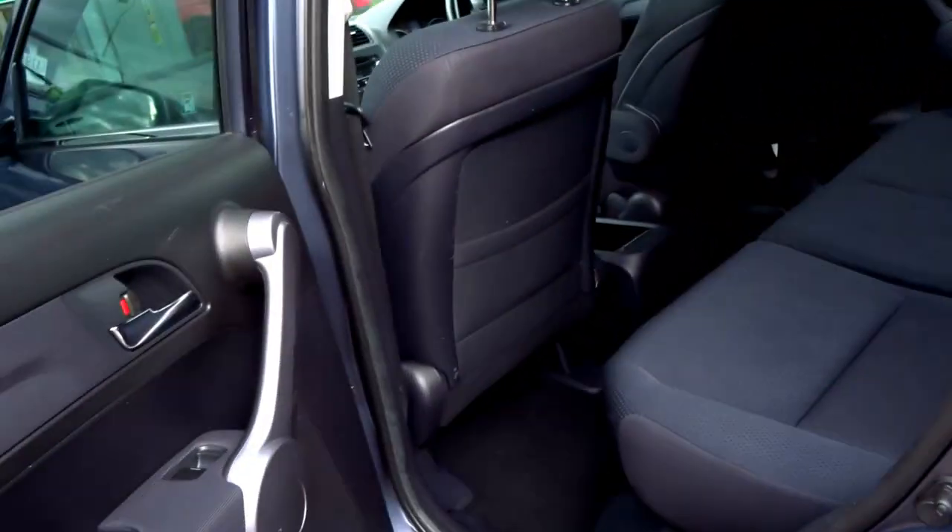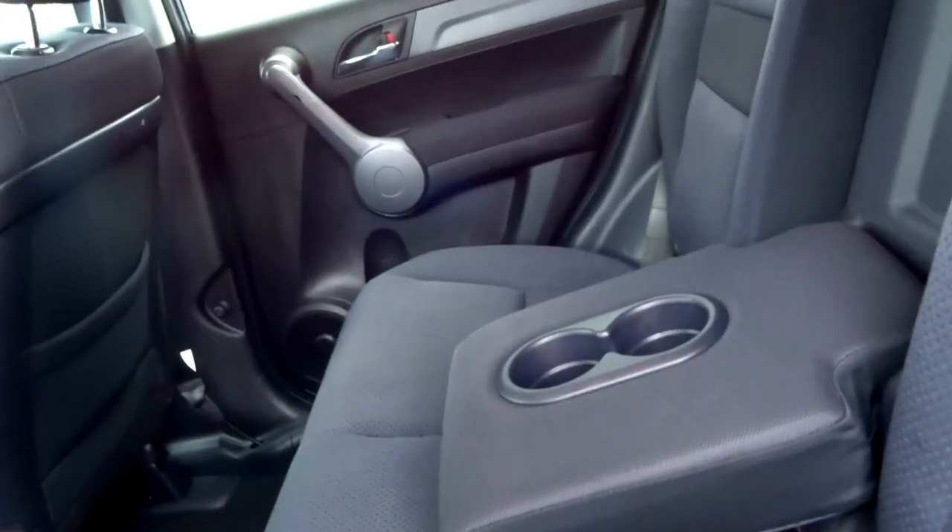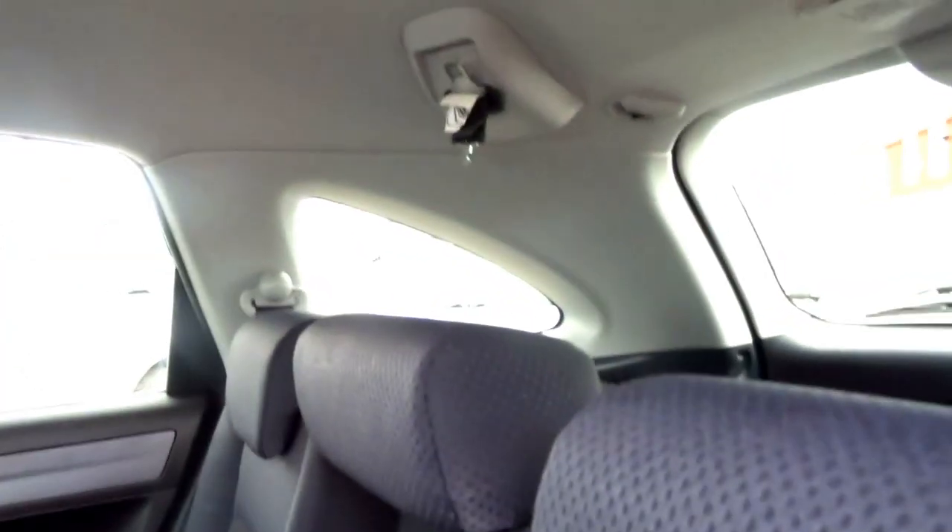Coming into the back, it's got blue upholstery with three seats, a center armrest, and a seat belt which retracts out of the way when you're not using it.